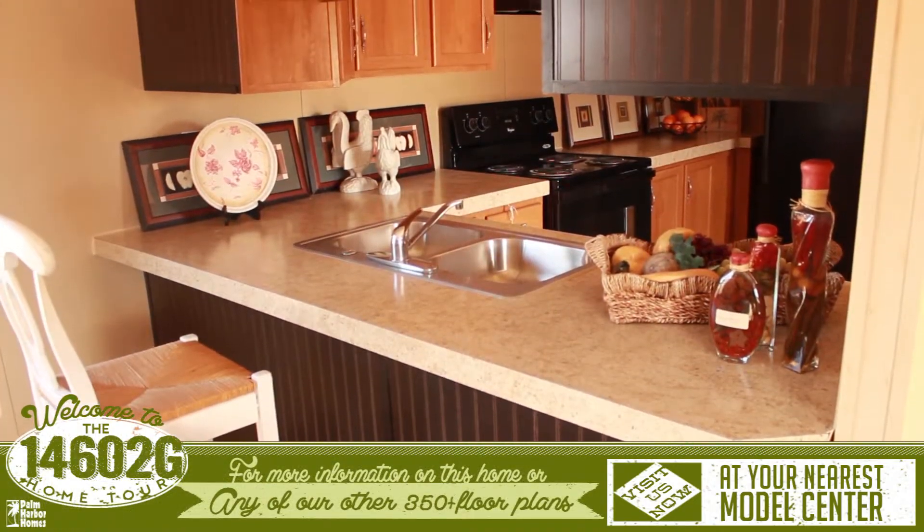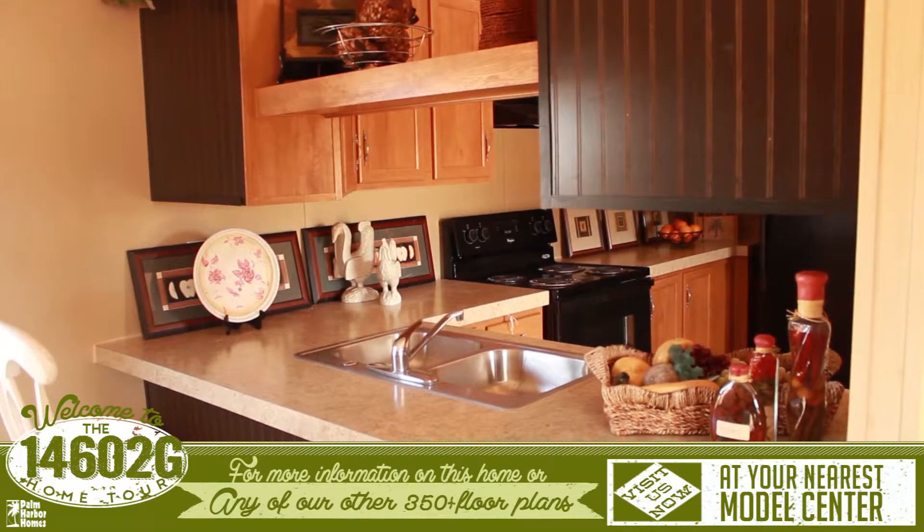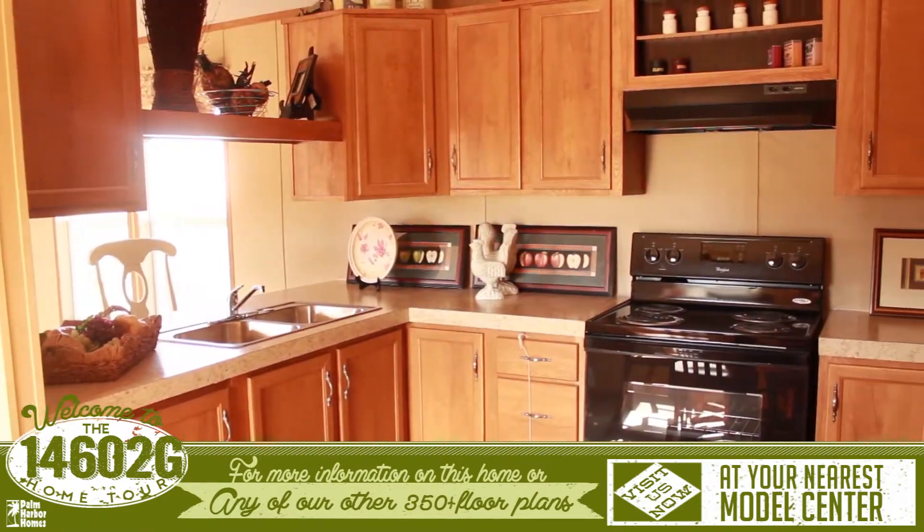The kitchen features countertops with exceptional space, extra shelving, and more room to move around.